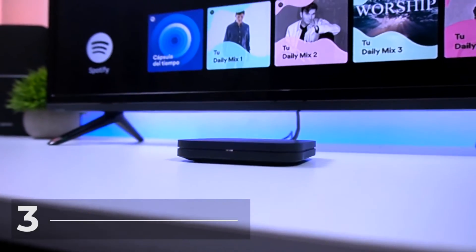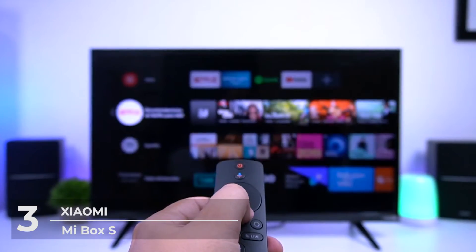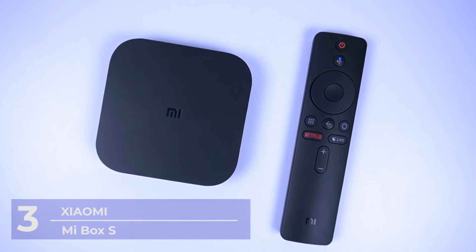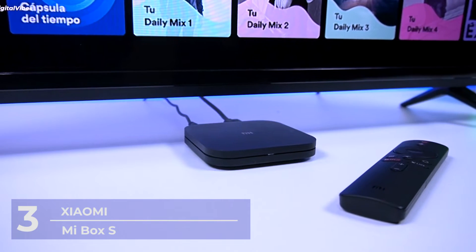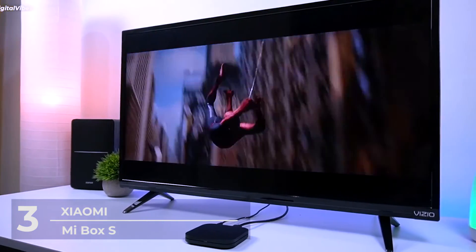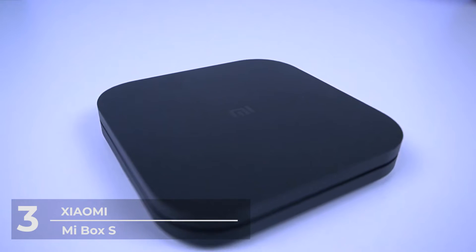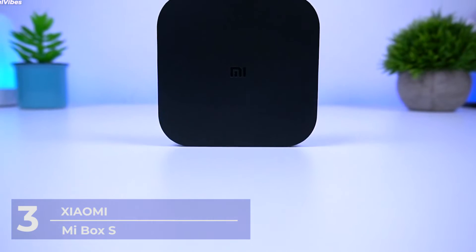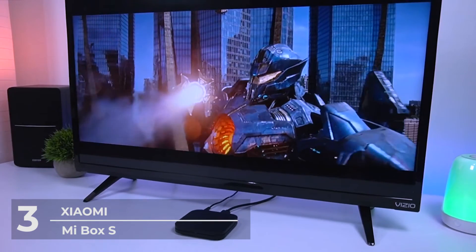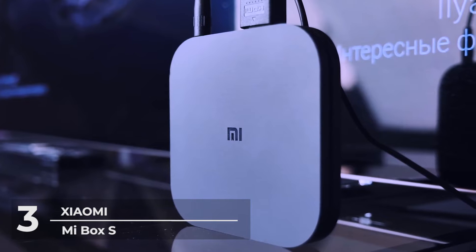Number 3: The Xiaomi Mi Box S Android TV Box. At a price of just $69, it's no surprise that the Xiaomi Mi Box S made it onto our list — affordable but jam-packed with beautiful features. The Xiaomi Mi Box S is supported with Google Assistant, which means you have quick access to entertainment, answers, and home control with other Google Assistant supported devices in your house. The Mi Box also comes with a voice remote control assistant that lets you command your Android TV box to search for your favorite shows while controlling your smart home devices.